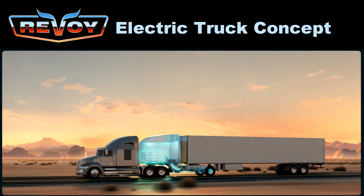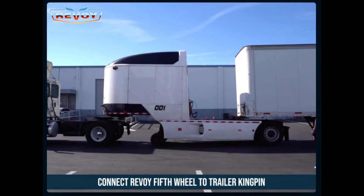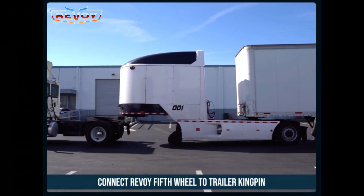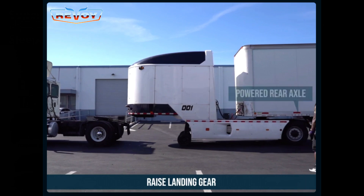Enter Revoi. They have a working solution — not a concept — that turns any diesel semi-truck into an electrified plug-in hybrid. The vehicle is 100% electric and attaches in between the tractor and the trailer carrying freight. The swap happens autonomously, like Tesla's summon feature on its cars.